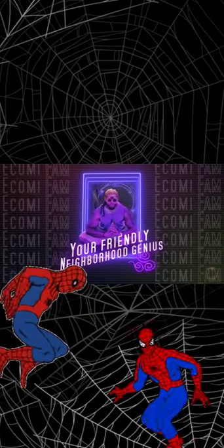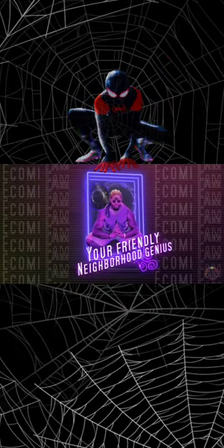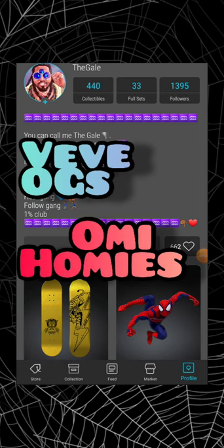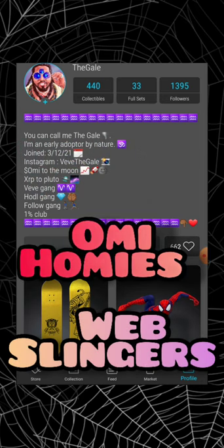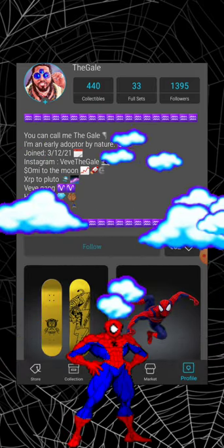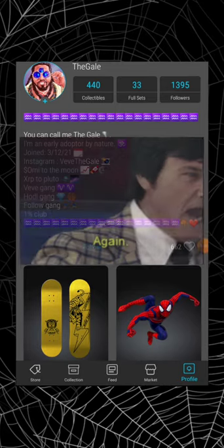Spider-Man — VeVe drops him as often as they can. It's your friendly neighborhood genius, let's get into it. What's going on, my VeVe folks, my homies, my web slingers, and everybody else on YouTube — it's your boy the Gale, back at it again with another VeVe comic drop review video. Let's get it.